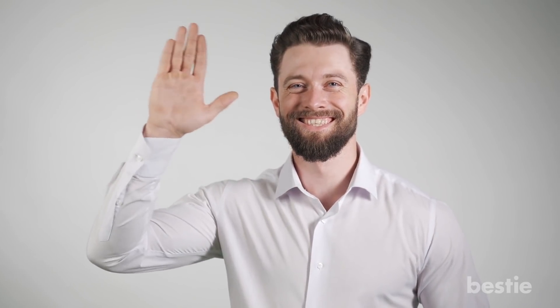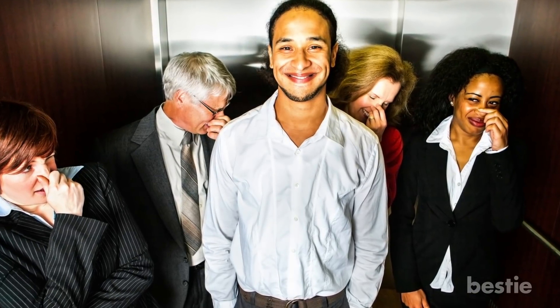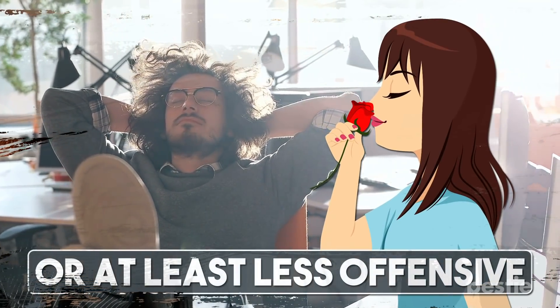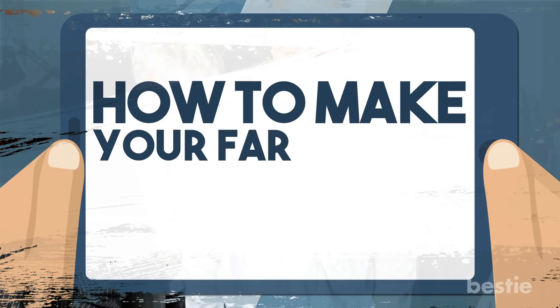Hey there, viewers. I'm sure we've all wondered if our farts could ever smell like roses. Wouldn't it be better? You would no longer need to worry about letting one rip in public. Though that might be a bit imaginative, there's still things you can do to make them smell more pleasant, or at least less offensive. In today's video, we're going to talk about how to make your farts smell pleasant.